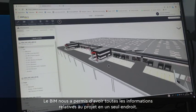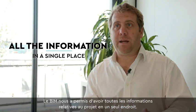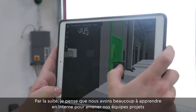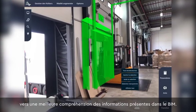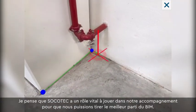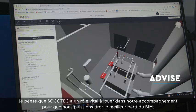BIM has enabled us to have a platform where we've got all the information relating to the project in a single place. Soccer Tech has been very helpful in defining what we want out of the BIM program going forward. We've got a lot of learning to do internally — getting our project teams to understand what information is in the BIM and how to check that the BIM model has the right level of information. Soccer Tech has a vital role in educating us and our teams about how to get the most out of BIM.